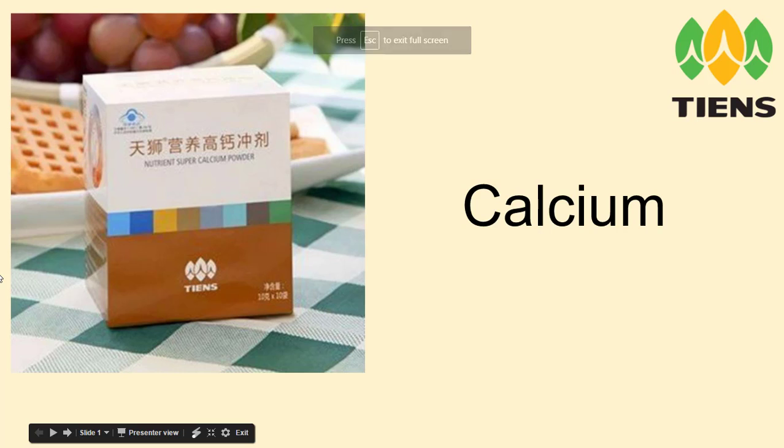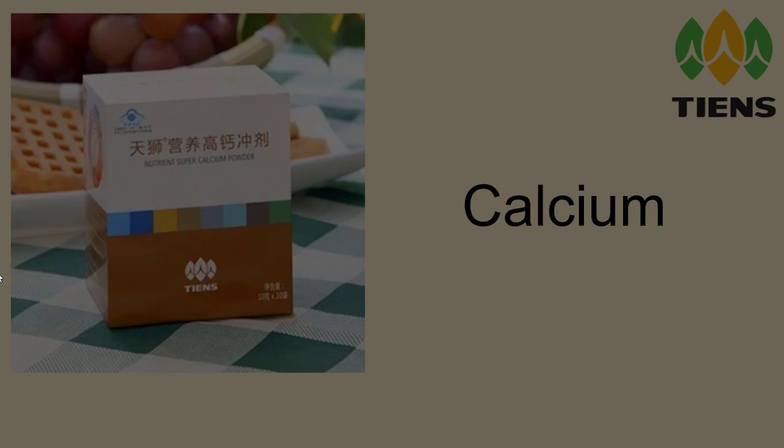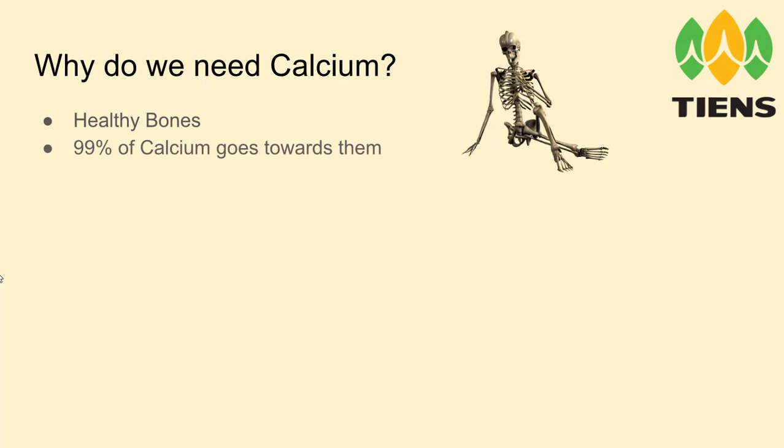Hello and welcome to TNS. Today we're going to talk about TNS Super Calcium Powder. So why do we need calcium at all? You've guessed it — for the bones. 99% of calcium goes towards them.